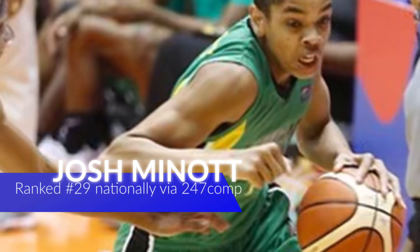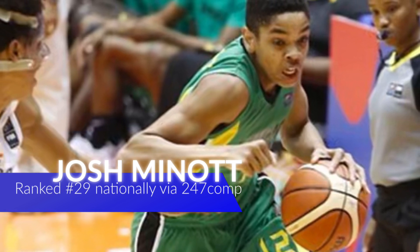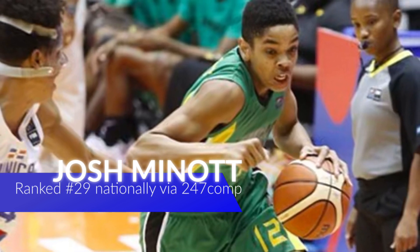Yo, what up, welcome back. Today we look at Josh Minot, a four-star wing out of Florida. If you haven't already, make sure you subscribe to help grow the channel. I hope you enjoy the video.